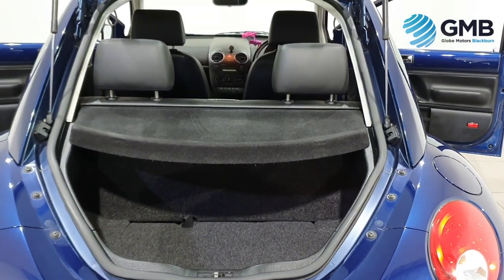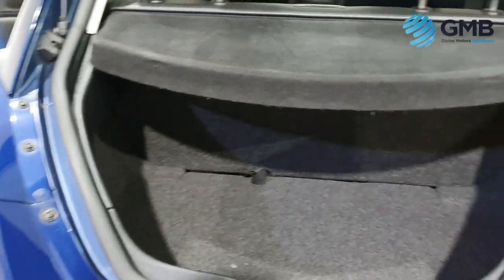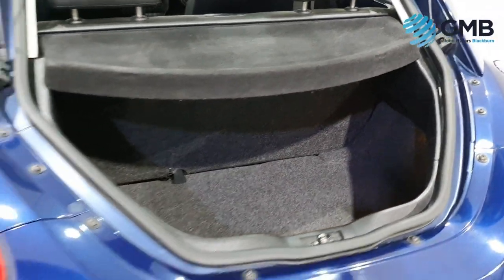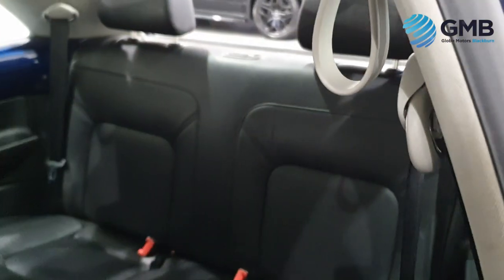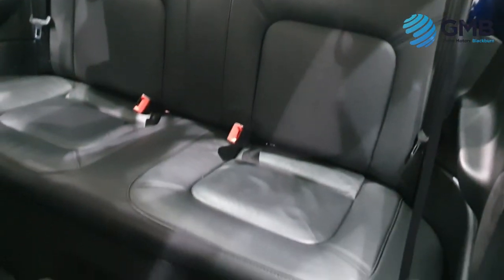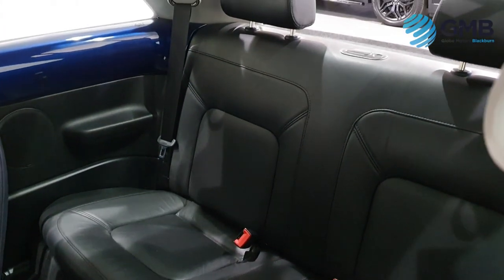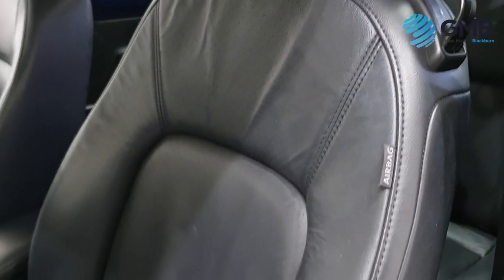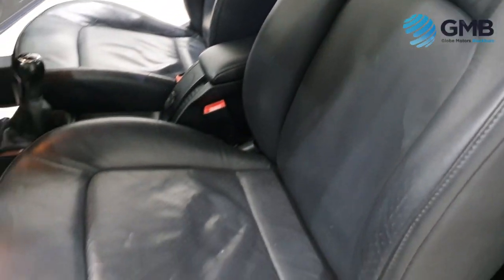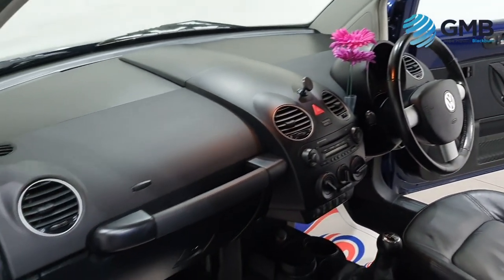When it comes to spec, this Beetle is decently well equipped. It has a premium sound system with radio and CD input, air conditioning, full leather seats with front heated seats, front electric windows, electric door mirrors, power assisted steering, remote central locking, height adjustable driver's seat for extra versatility and split rear seats so you can fit more in the boot. Front fog lights, passenger and driver's side airbags with curtain airbags as well for extra safety, 16-inch alloy wheels, anti-lock brakes, traction control, just to name but a few.